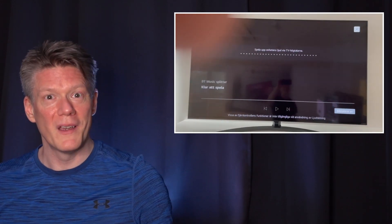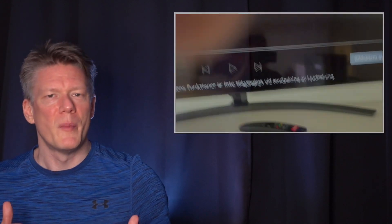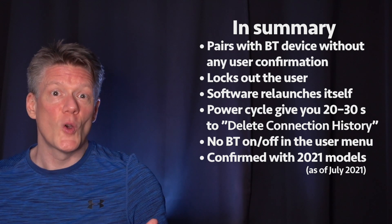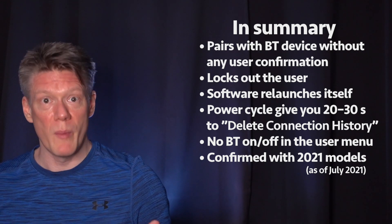Or in the middle of a game? Bluetooth is not the most robust solution — probably everyone gets that. Still, LG's operating system should be more robust.